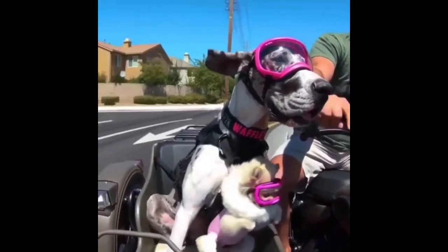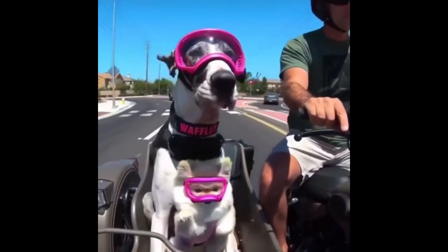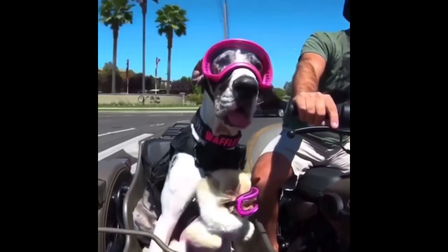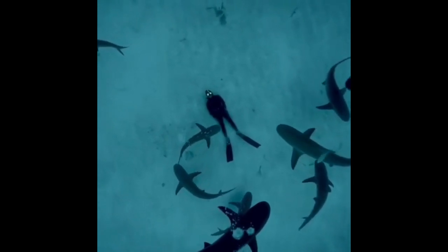These dogs are having the time of their life. This man is laying in the ocean surrounded by sharks.